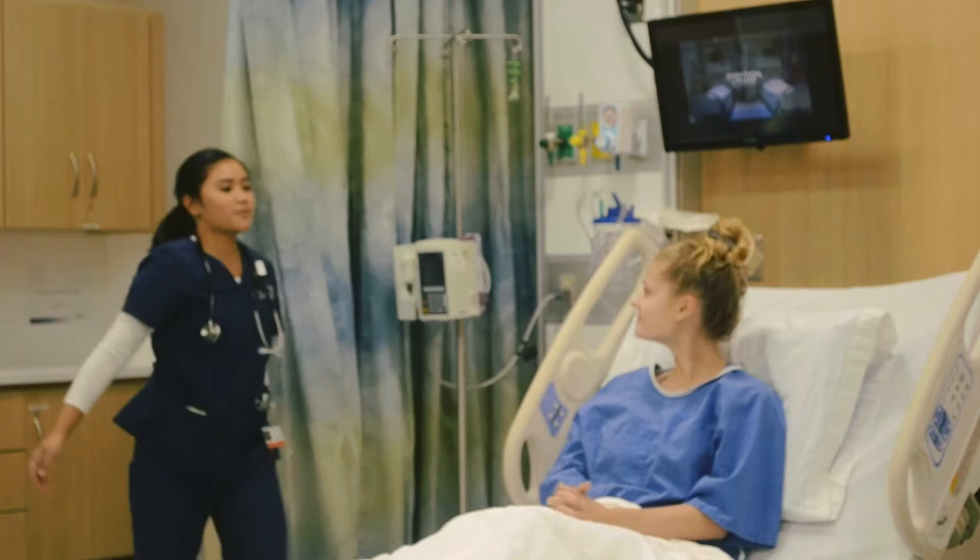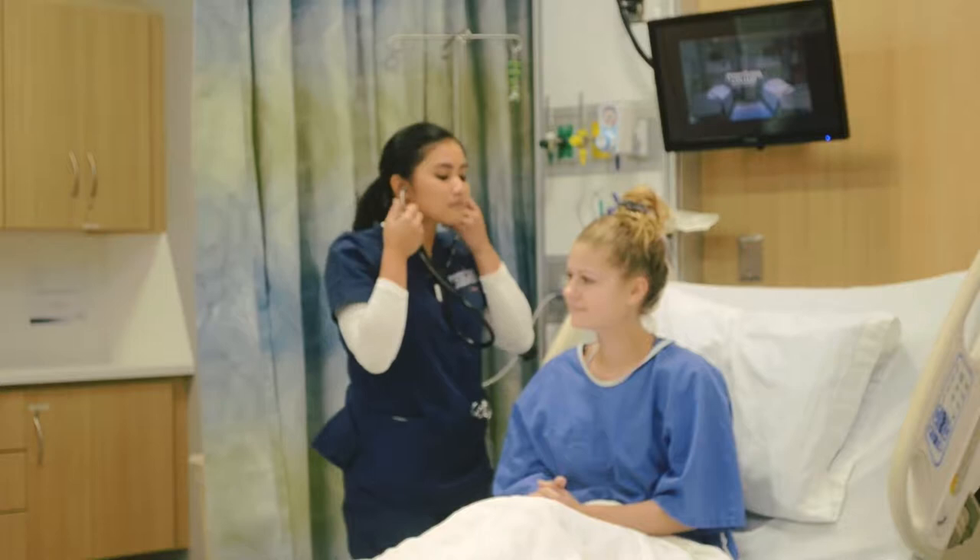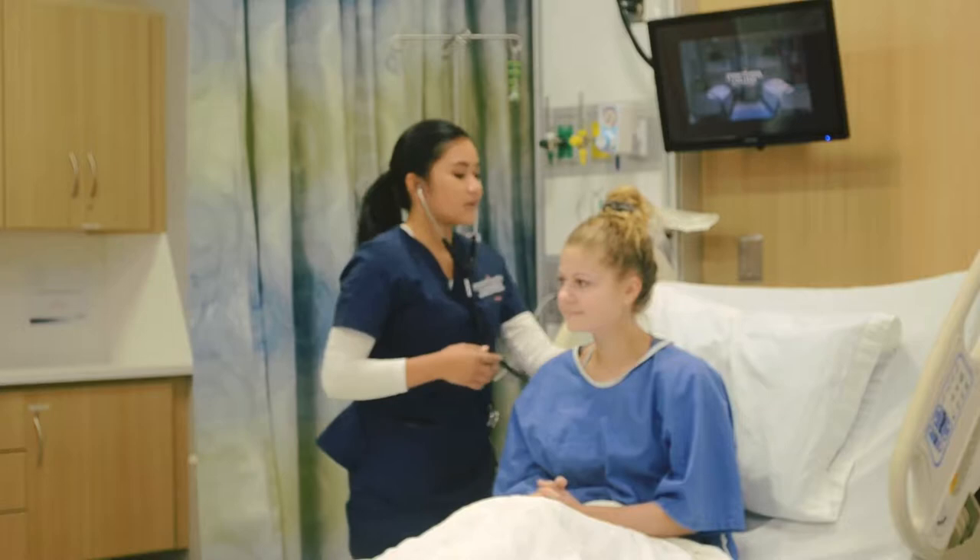Hey Alicia, I'm going to be checking your breathing right now so can you please sit up? All right, take a deep normal breath for me. That's good. All right, take another one. All right, that's good, thank you.